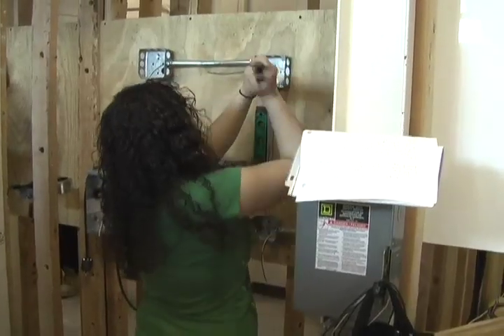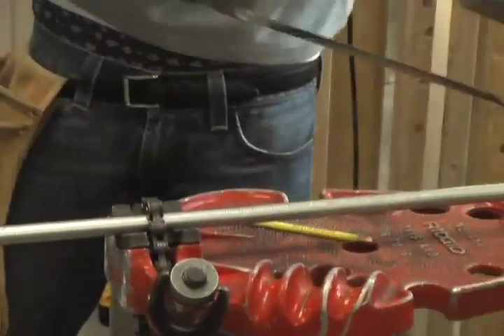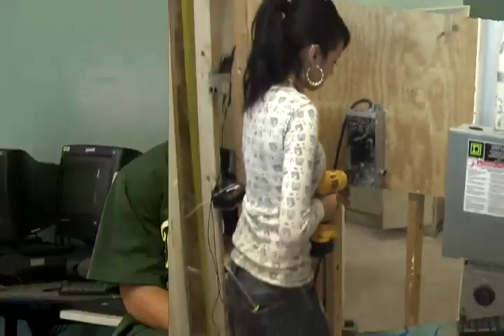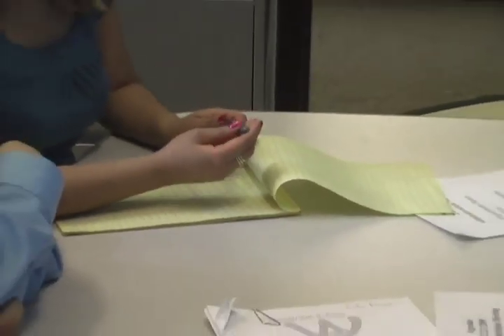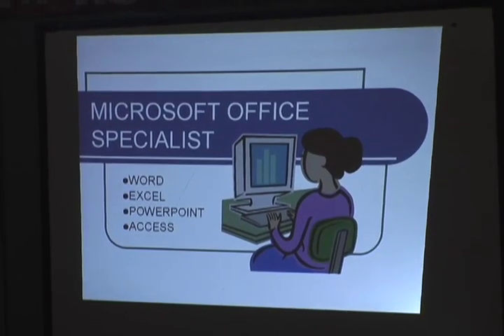Electrical installation prepares students for construction 2000 union opportunities leading to licensing exam eligibility. Students learn the basics of electricity and residential wiring. Business equips students with technological skills through courses, internships, and job shadowing requirements. The majors are accounting and web design. Courses include Microsoft Office Certification, Virtual Enterprise, and Finance.